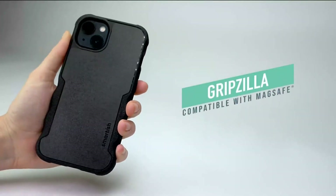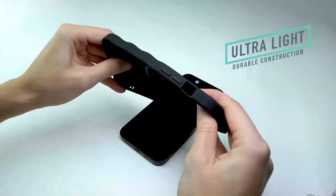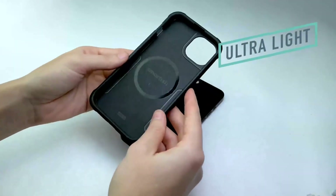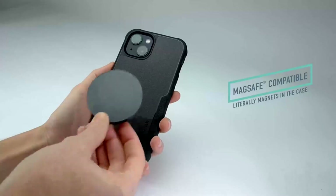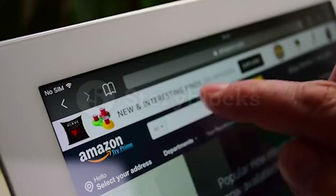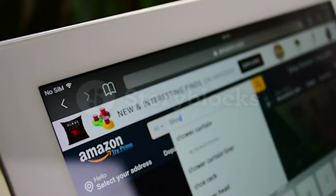Hey guys, in today's video I will be reviewing the top 12 best card phone holders. I made this list based on my personal experience, trying to rank them based on quality, durability, customer reviews, and more. If you want to know about the best pricing and more information, you can check the description link below.